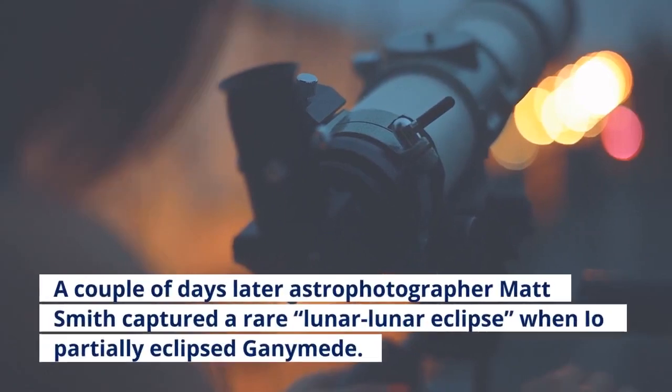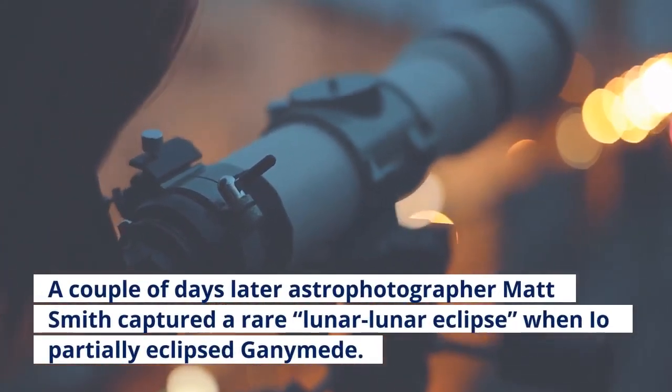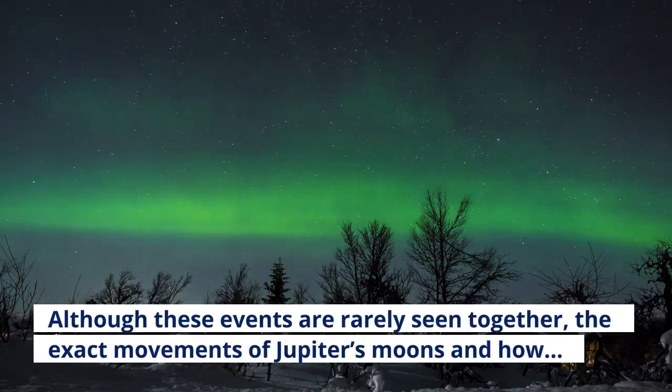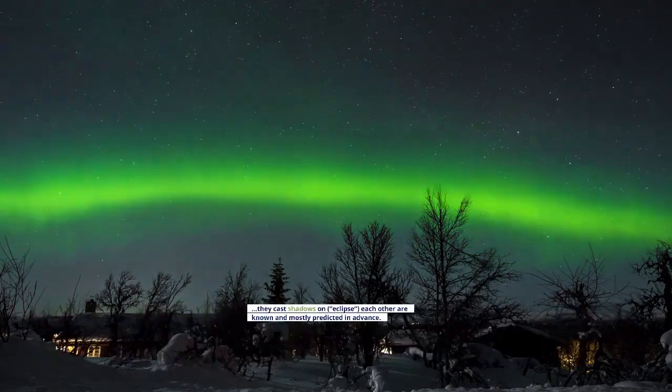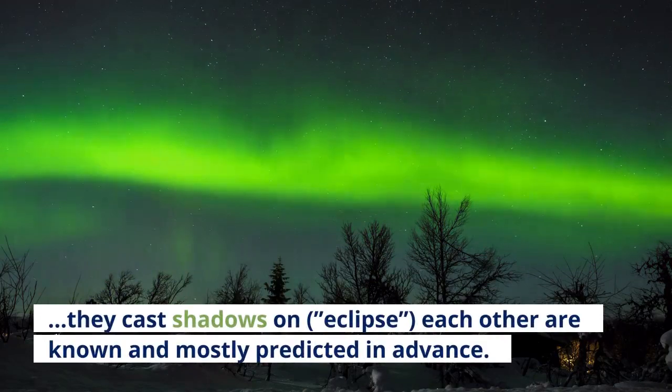A couple of days later, astrophotographer Matt Smith captured a rare lunar-lunar eclipse when Io partially eclipsed Ganymede. Although these events are rarely seen together, the exact movements of Jupiter's moons and how they cast shadows on and eclipse each other are known and mostly predicted in advance.